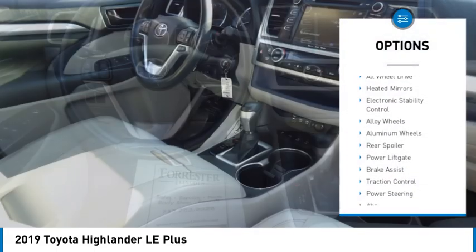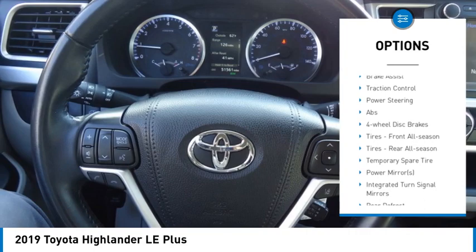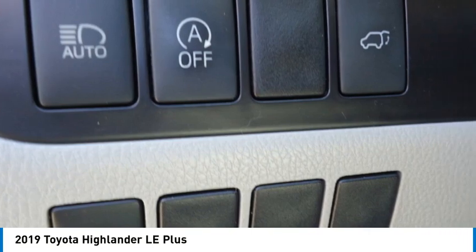Tire pressure monitor, all wheel drive, heated mirrors, electronic stability control, alloy wheels, rear spoiler, power lift gate, brake assist, traction control.